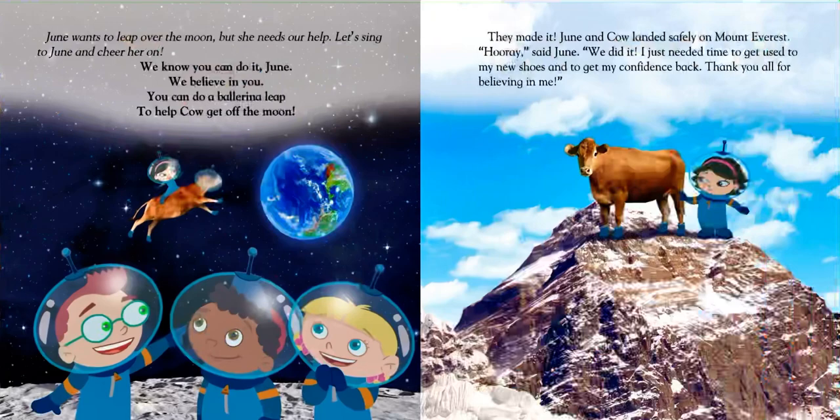June wants to leap over the moon, but she needs our help. Let's sing to June and cheer her on. "We know you can do it, June. We believe in you. You can do a ballerina leap to help get Cow off the moon." They made it! June and Cow landed safely on Mount Everest. "Hooray," said June. "We did it! I just needed time to get used to my new shoes and to get my confidence back. Thank you all for believing in me."